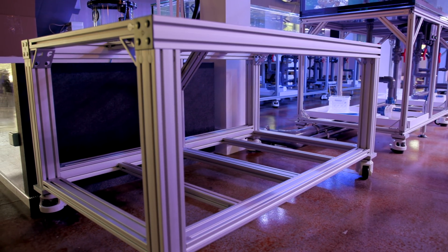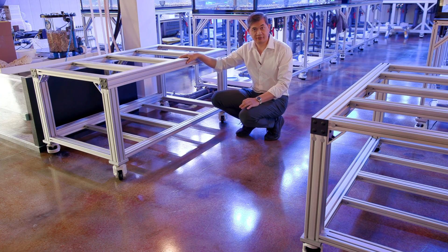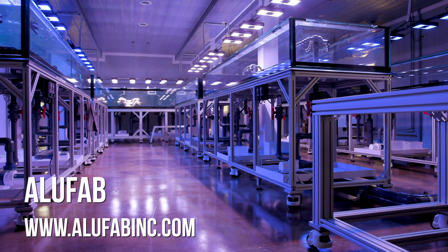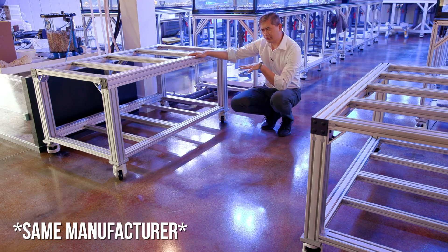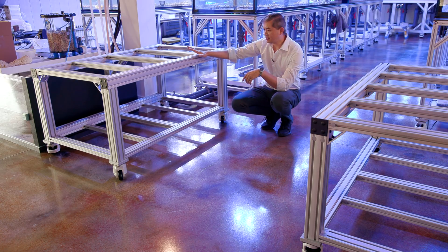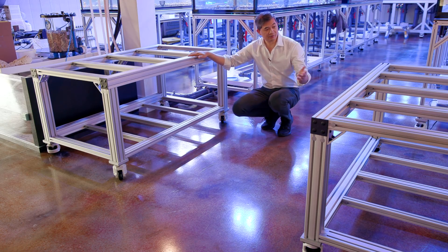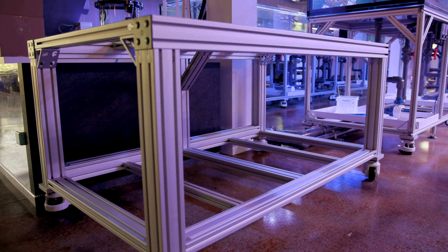We haven't exactly pinned down what we want to do with these two show tanks but we're thinking with a mindset of species-specific stuff. This stand company is different from the ones that designed our previous stuff. The previous stands are made by 8020 and the supplier of that extruded aluminum is the same, but this stand is designed by a place in Cincinnati that reached out to us after they saw our stand video. They said they'd love to work with us and venture into the aquarium market, and I said okay — I've got two smaller show tanks around 250 gallons, maybe we can try your product.